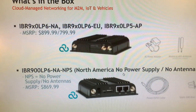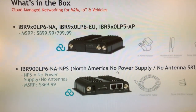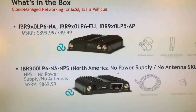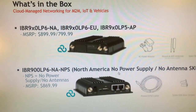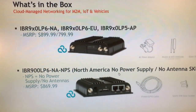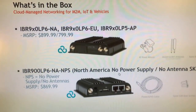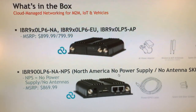We're going to be selling this product in two different ways, with two different accessory kits. We've got our IBR900 and IBR950 LP6-NE. That LP6 modem is LTE Advanced Category 6 LTE with SIM-based auto-carrier selection. We've also got versions for Europe and Asia-Pacific. It's priced at $899 for the Wi-Fi version and $799 for the non-Wi-Fi version. By default it will ship with an AC adapter, your modem antennas, as well as your Wi-Fi antennas.